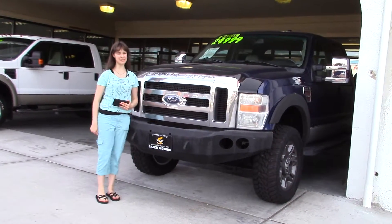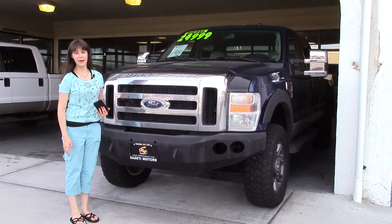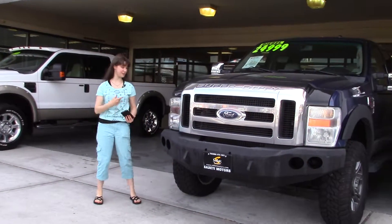Hi there, this is Jordan with Svetty Motors. Do you like trucks? Who doesn't? But do you like Super Duty trucks? We have two of them right now, but this is the one I'm going to be featuring for you guys today.